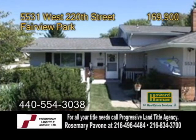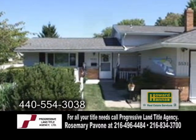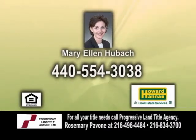This home is larger than it appears. Give Mary Ellen Hubach a call for further details.